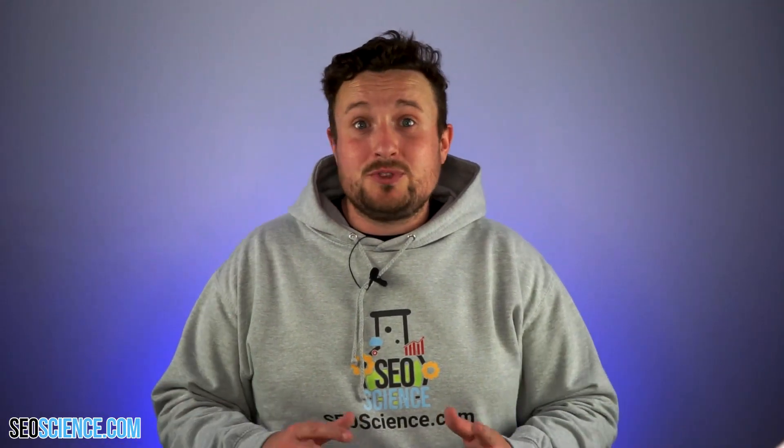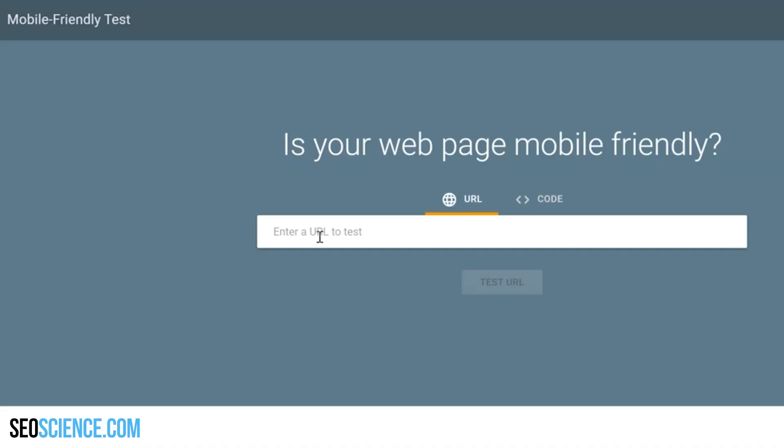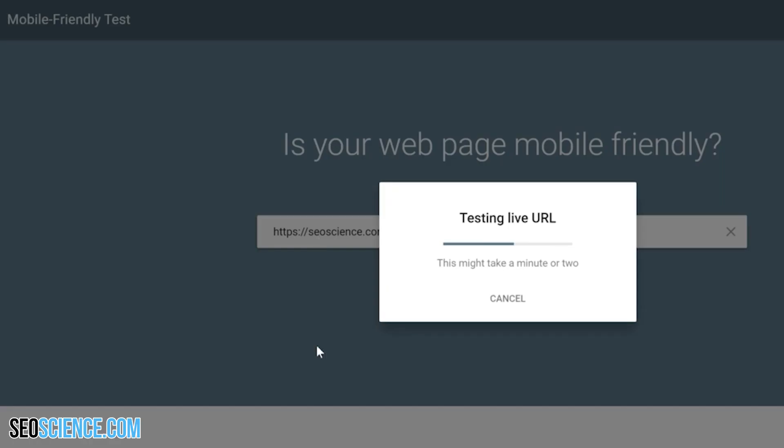The first thing I recommend is to double check that your site is 100% optimized for mobile devices. It's 2023, so chances are it's not going to be an issue for you, but it never hurts to check. Fortunately, checking your site's mobile optimization is an absolute cinch. All you need to do is take the URL from your website and put it into the mobile-friendly testing tool from Google.